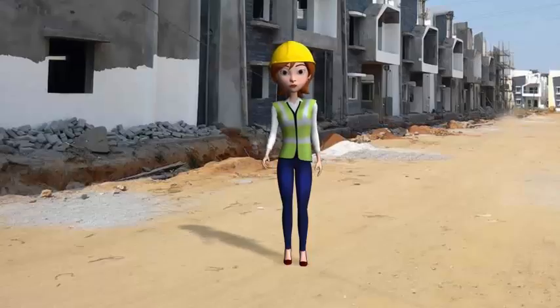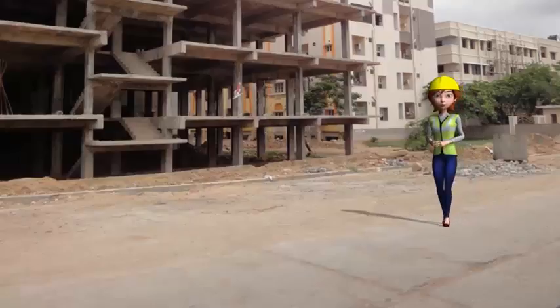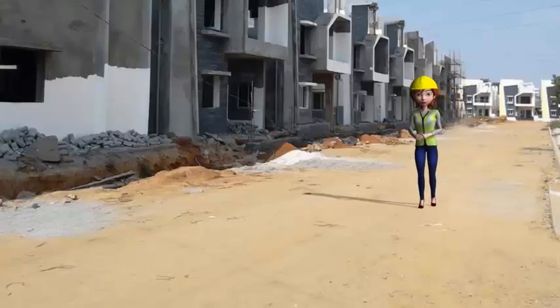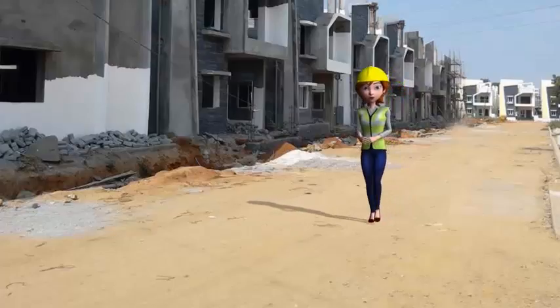Like any good architect conceiving of and giving shape to a building or a space, the enterprise must conceive, design, implement, and manage these touch points with the central goal of developing a compelling customer experience at all touch points over the course of the entire relationship cycle.